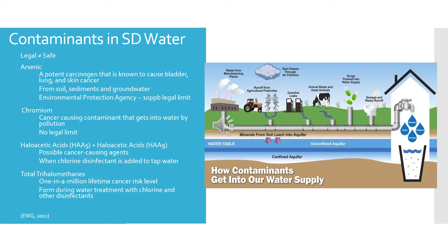Starting off with arsenic, which was found only in Sioux Falls. It's a potent carcinogen known to cause bladder, lung, and skin cancer, and all of these carry a cancer risk — it's just the severity that ranges. Arsenic can get into water from soil sediments and groundwater. It was found to be 300 times over the EWG's health guideline limit.